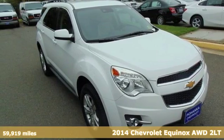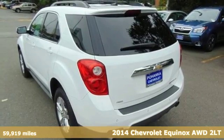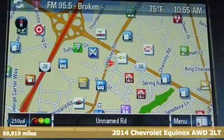Here's a 2014 Chevrolet Equinox. In a Chevy, the journey matters more than the destination. It boasts an impressive list of features like these.